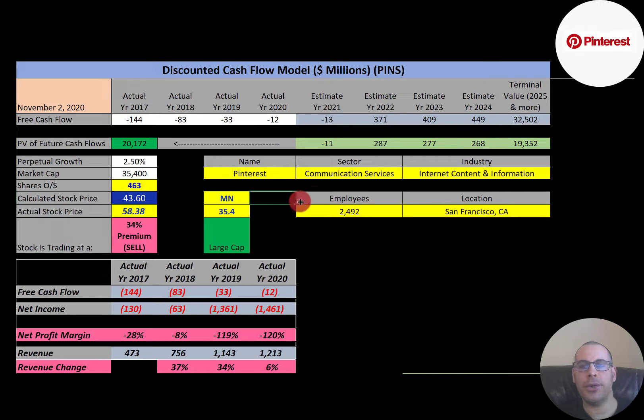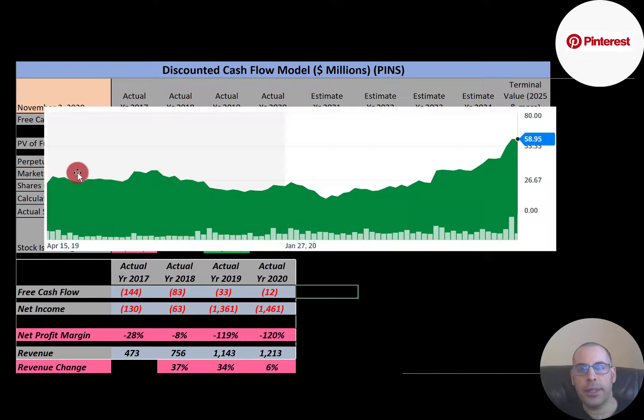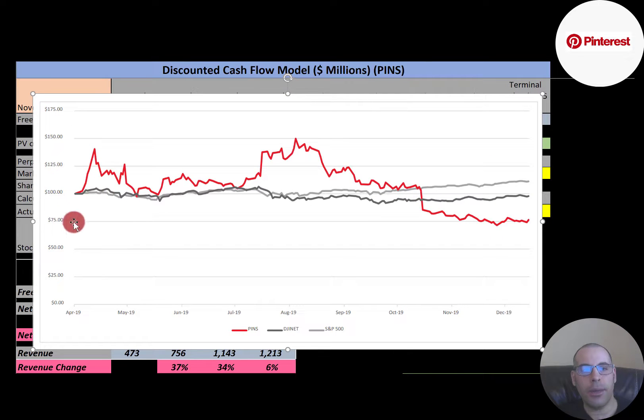Let's see where the stock has been trading over the past few years. The stock was trading in the mid-20s for a while, but it looks like it doubled in the past six months. It is making a lot of investors' money, but they're not turning a profit, so it's unclear how they'll continue this unless they can eventually make some money. If you invested $100 in Pinterest in April 2019, you'd have about $75 in December 2019 — the Dow Jones and S&P 500 performed a lot better during that same timeframe.